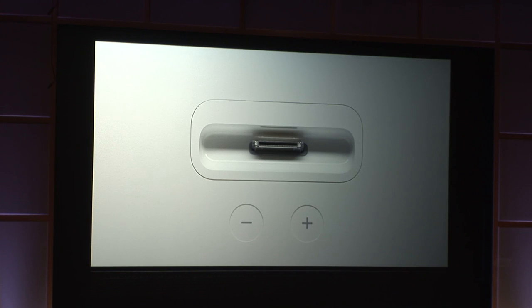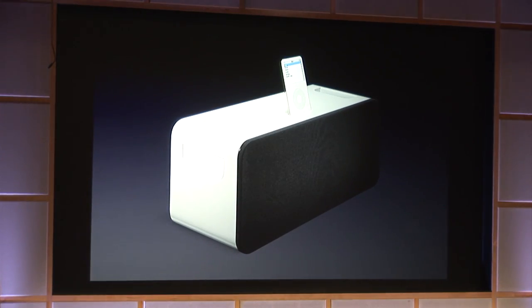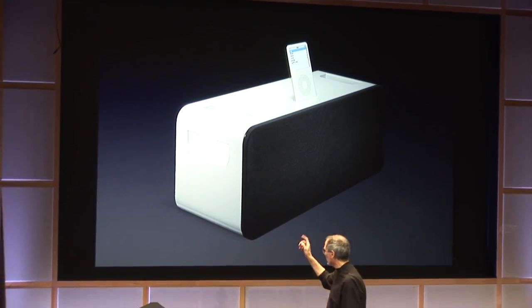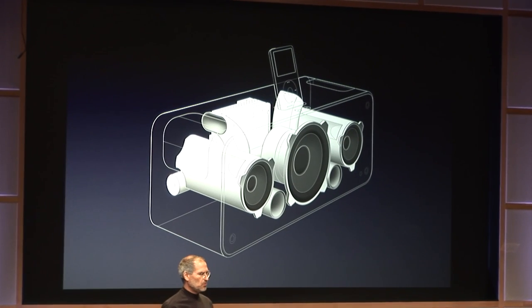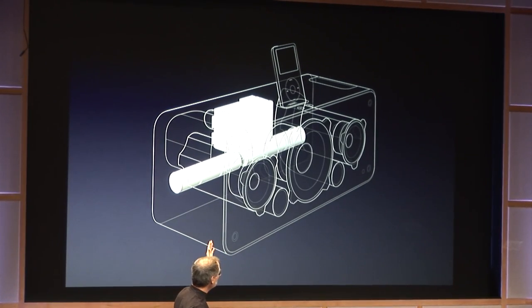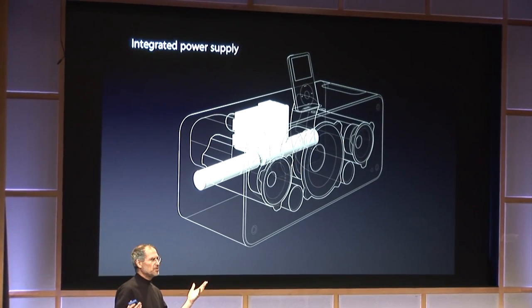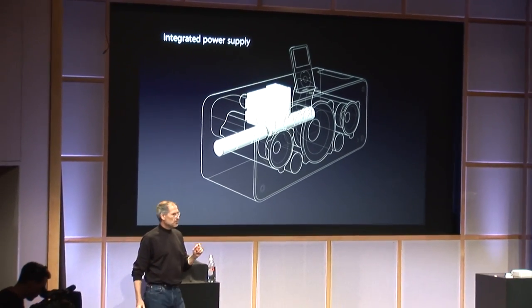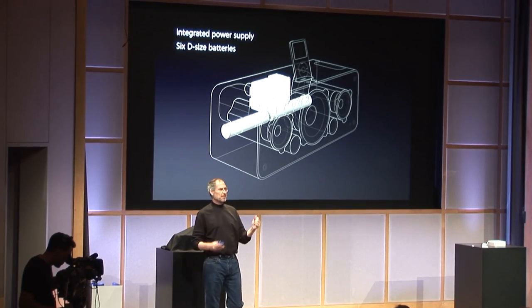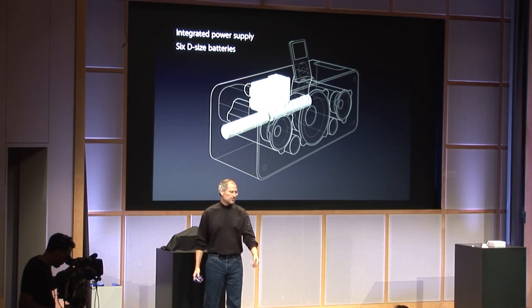You can see the volume controls and everything right on the top, so you can just drop your iPod right in it, whether it's a nano or a fifth generation iPod. The built-in handles are right on the side. We've integrated not only the electronics but the power supply right in there, so there's no power brick — it just plugs right into the wall. And you can power this off six D-size batteries. So if you want to take this out to the cabana or the pool, you can pop in six D-cells and listen for several hours outside and get great sound wherever you are.